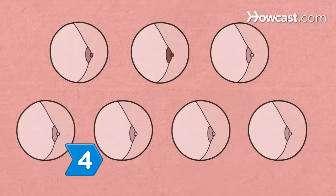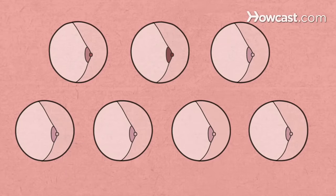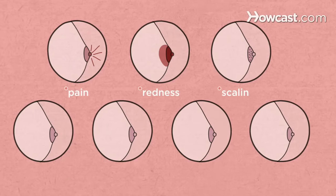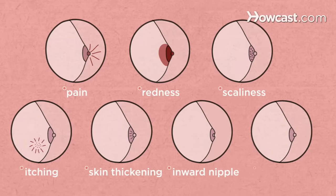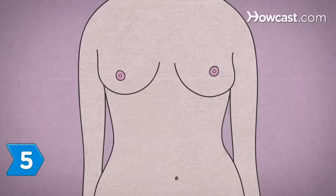Step 4. Recognize the nipple changes that can indicate breast cancer — pain, redness, scaliness, itching, skin thickening, the nipple turning inward, or discharge other than breast milk.